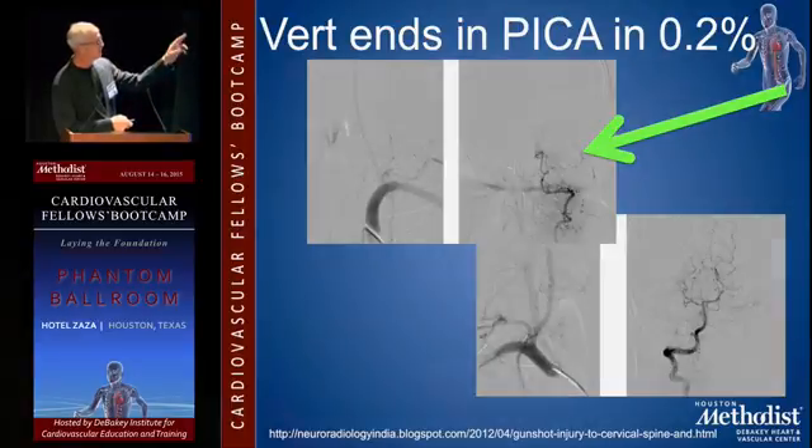A fraction of the vertebral arteries end in PICA. You don't want to high-pressure inject these. It's something you'll see fairly frequently.